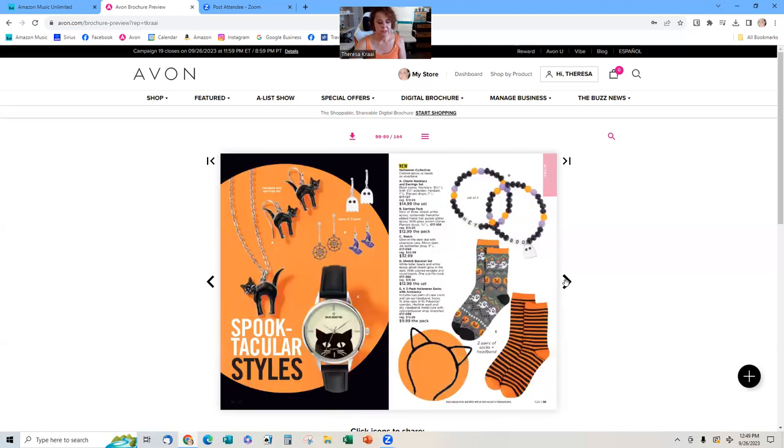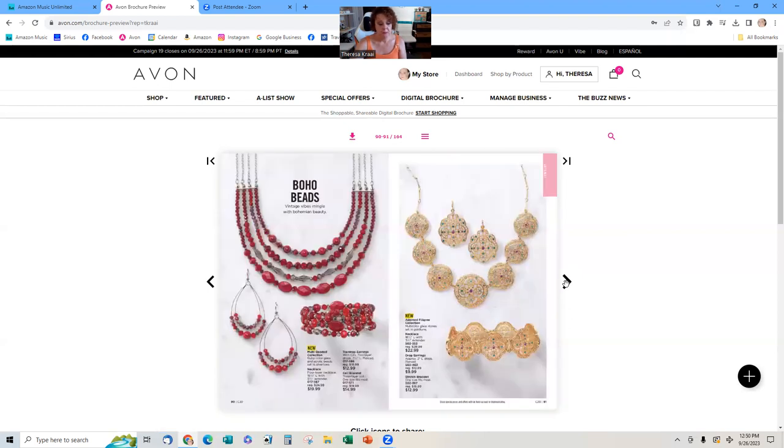These Halloween sets are so cute and they'll sell out fast. If your customers want them, make sure they go to your e-store and order directly rather than waiting until the end of the campaign. The socks are not coming to California — it's a Proposition 65 issue with either a thread they use or the plastic bag they come in. But we are going to be able to get the Christmas socks.